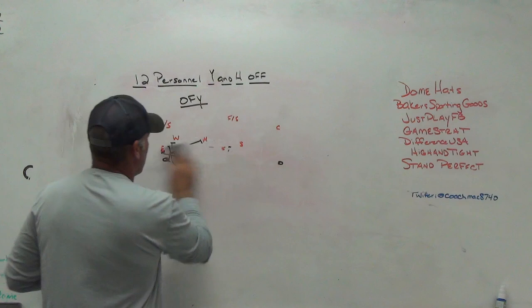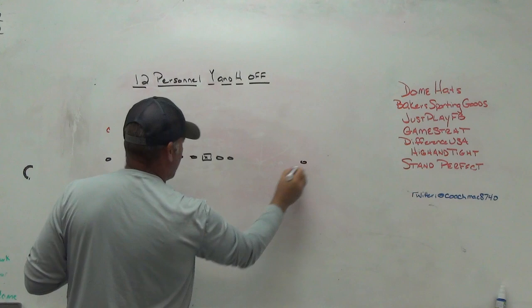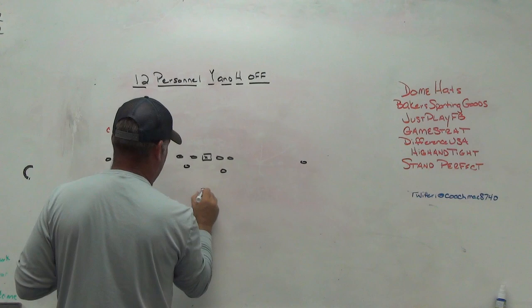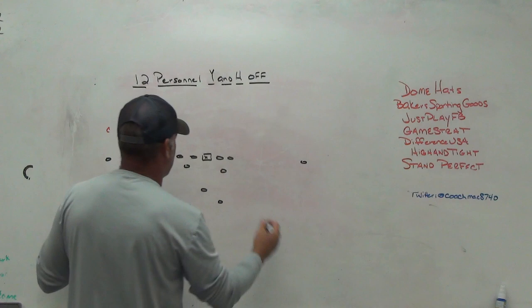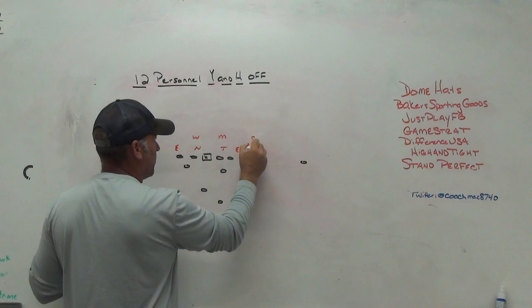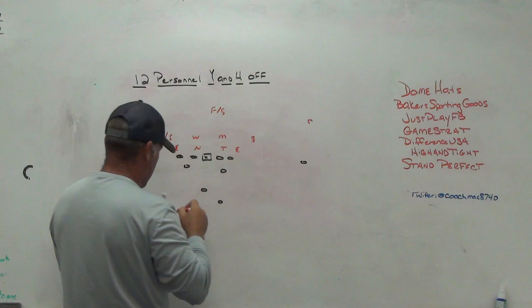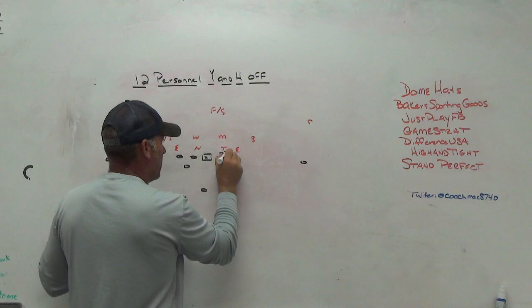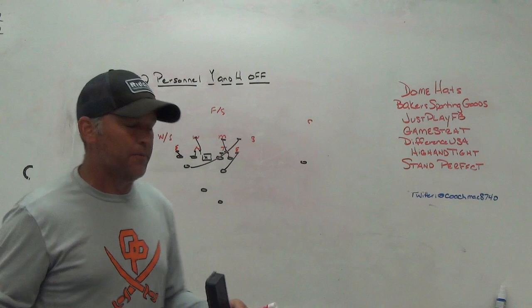A couple of buddies of mine have run the OFY counter — it gets you the ability to add that extra puller. For years I used to have a three-back set; I was watching Oklahoma State back in the day and Green Bay was doing something similar — we called the set 'Packers.' We used two sniffers as extra pullers in our gap scheme, and there were times we would go full gap — kick one guy, wrap one guy, just full gap everything out.